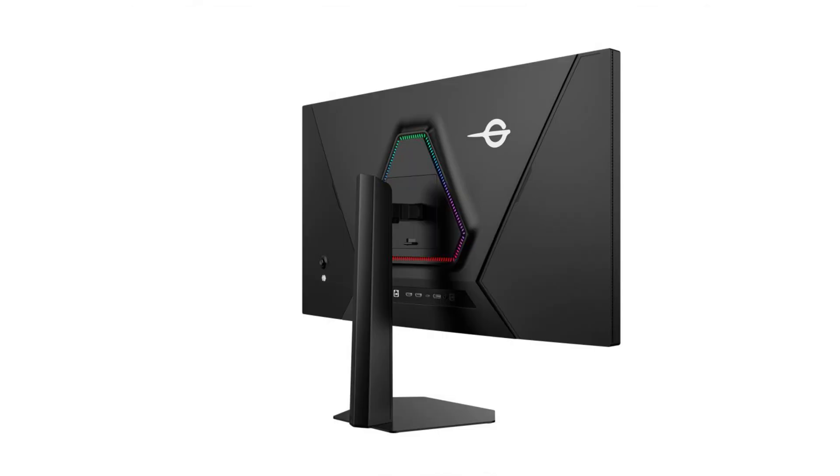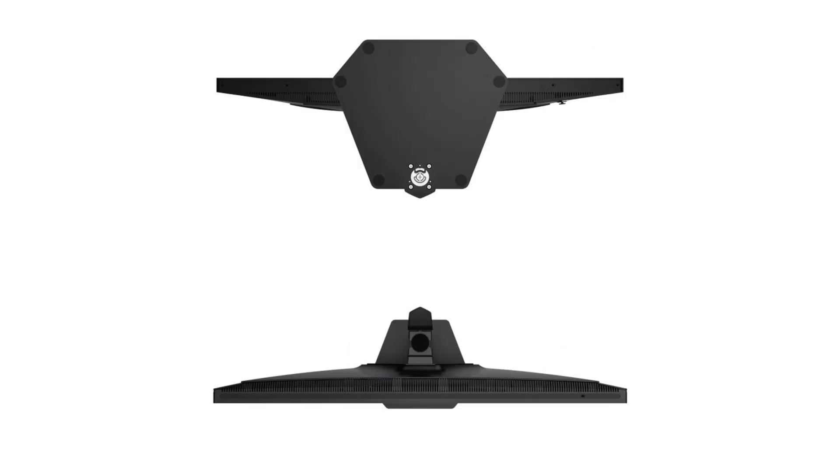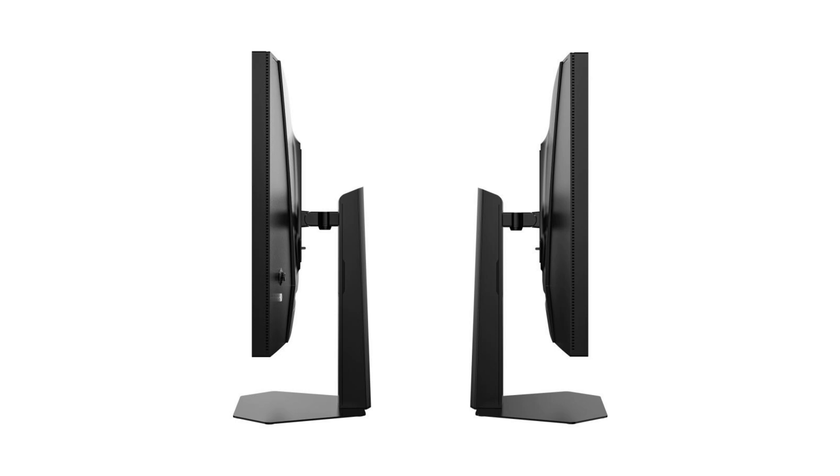There is also a night vision mode that dynamically enhances dark scenes, and variable refresh rate for smooth gameplay without tearing or stuttering. For multitasking, the monitor supports picture-in-picture and picture-by-picture output. Connectivity ports include one DisplayPort 1.4.